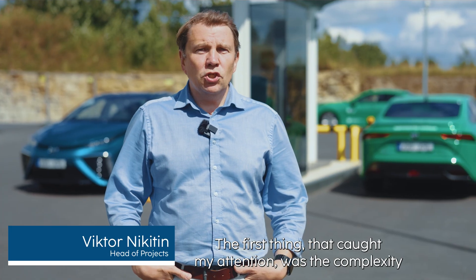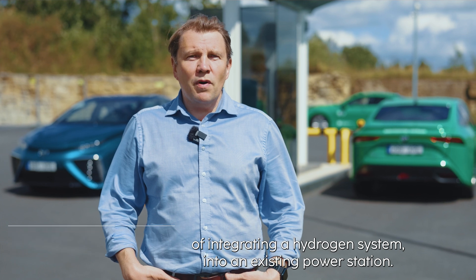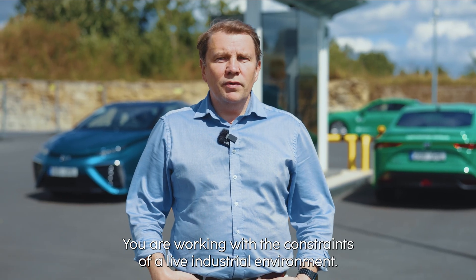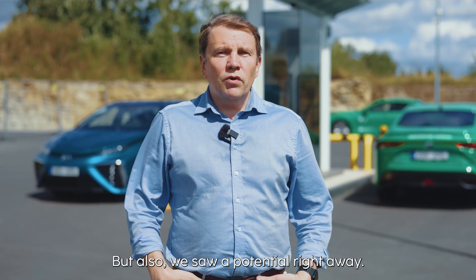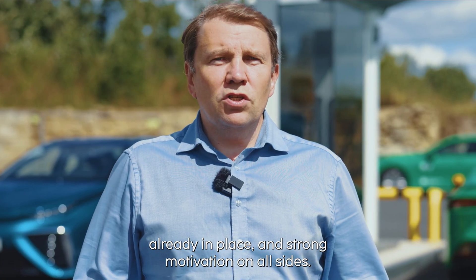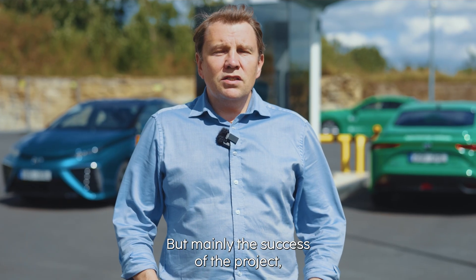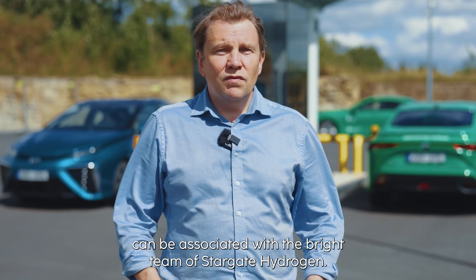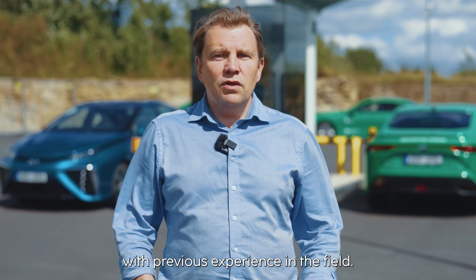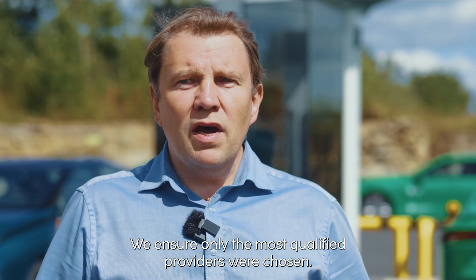The first thing that caught my attention was the complexity of integrating a hydrogen system into an existing power station. It's not a greenfield project — you are working with the constraints of a live industrial environment. But we also saw potential right away: stable access to renewable energy, infrastructure already in place, and strong motivation on all sides. A few early decisions were key to keeping the project on track, but mainly the success can be associated with Stargate Hydrogen assembling the best engineers previously experienced in the field. Second was the choice of contractors — we ensured only the most qualified providers were chosen.